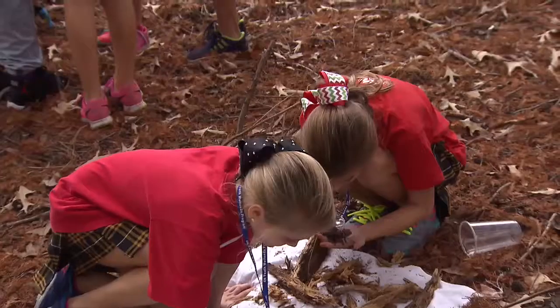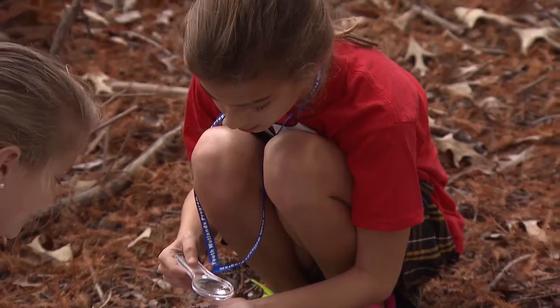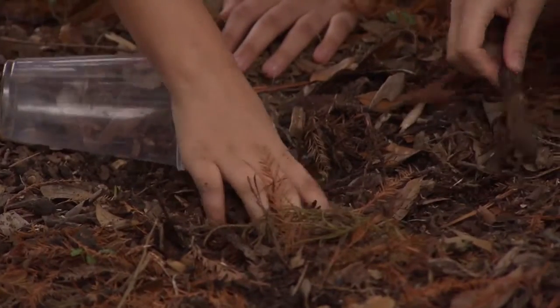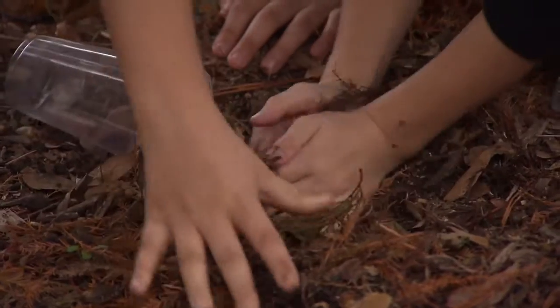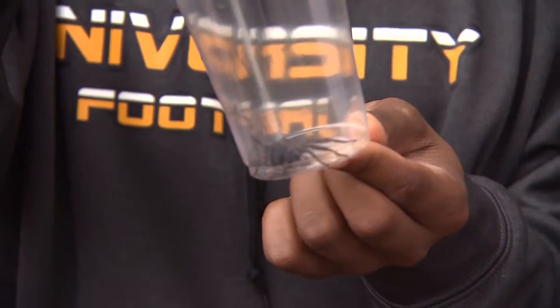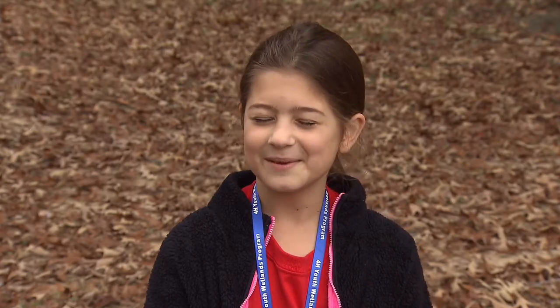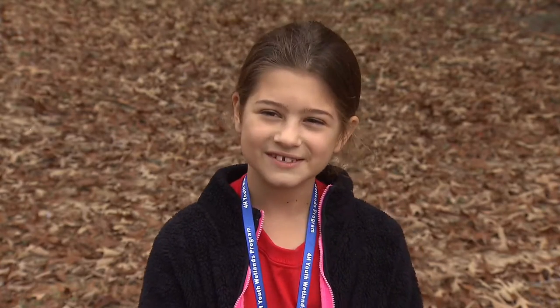On the edge of LSU's campus near a busy intersection, students delved into nature. A patch of cypress trees was an ideal place for university laboratory school students to search for insects, spiders, and an unexpected arthropod. "I call it a baby scorpion. I didn't know there were some in Louisiana."